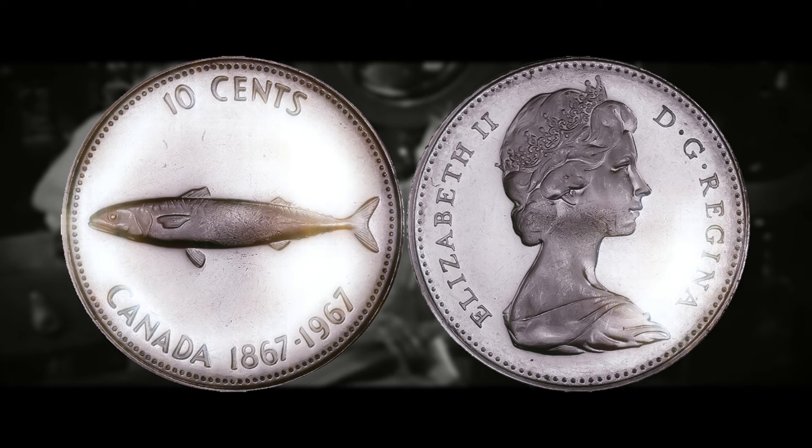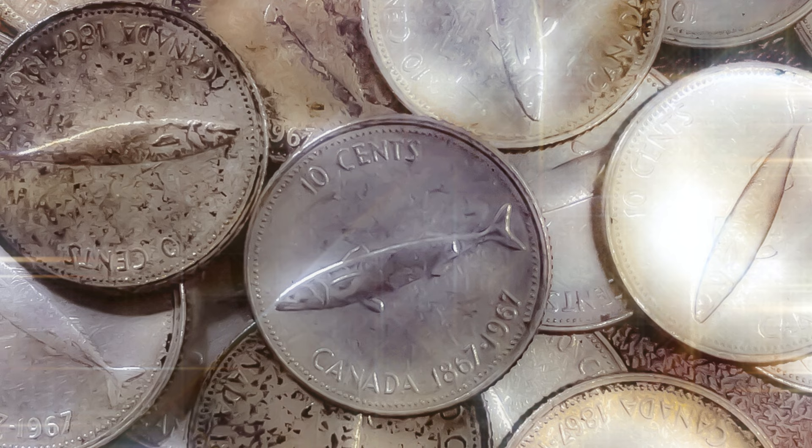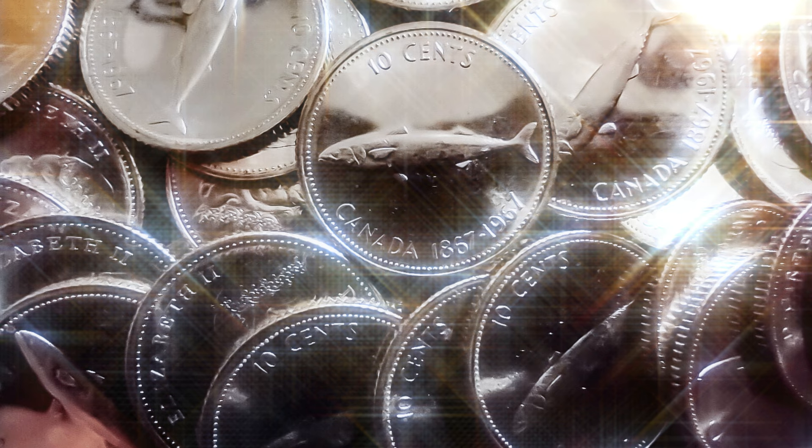If you were to find one and send it in to be graded, it would receive an SP designation as a specimen, since that is what most Canadian pattern or trial coins receive. There are only a few known examples: an SP-63 would be worth around $3,000; SP-64 around $4,000; and SP-65 — the highest graded known example — around $5,000. If it scored higher, prices would jump significantly, potentially reaching $15,000–$20,000 at SP-67. It's still a good one to have on your radar. Thanks so much for watching — peace out and have a good one!